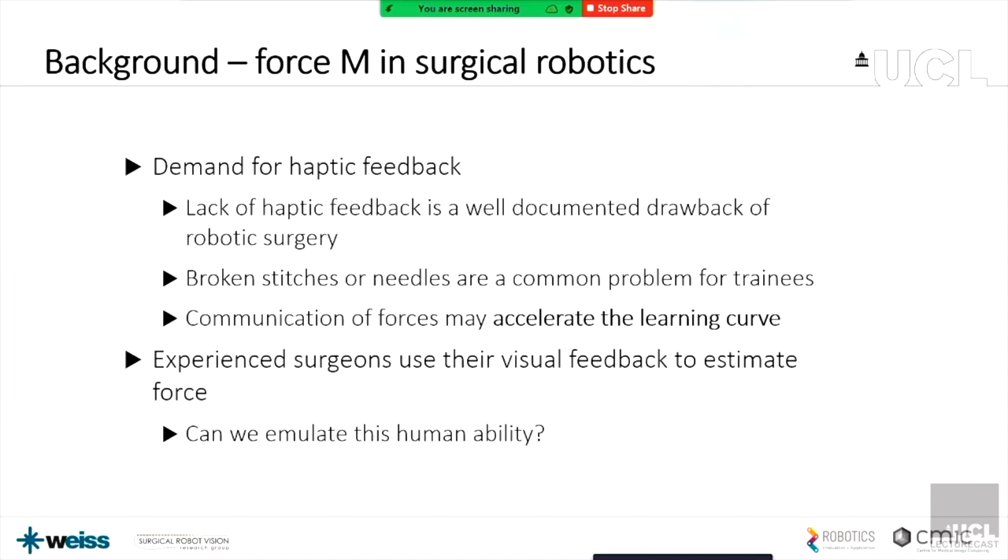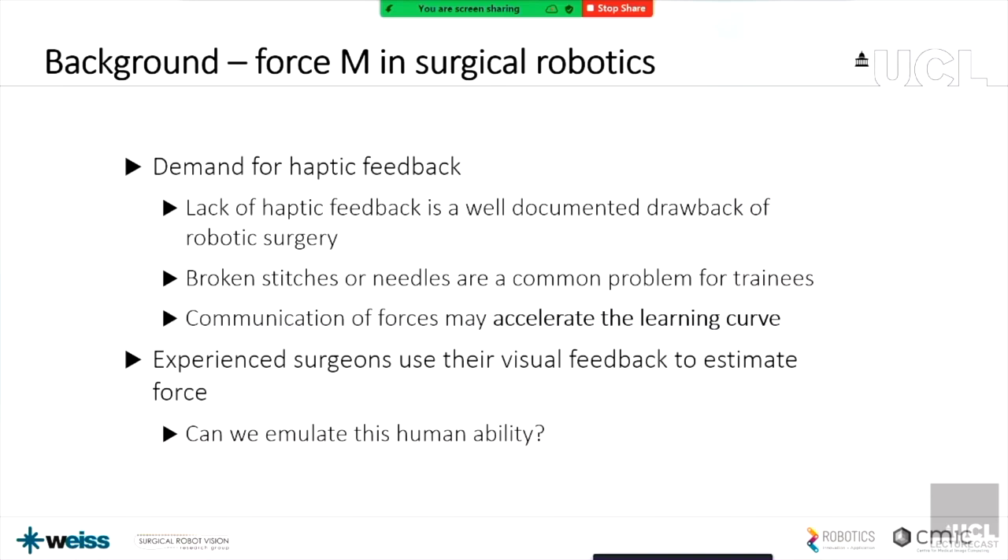If we could communicate these forces, we might be able to accelerate the learning curve. The learning curve for robotics is a known big problem — you need 200 cases under your belt before you're considered competent, maybe even a thousand. Perhaps we can make this quicker. What I was looking at is trying to get some kind of visual feedback of the force, trying to emulate the human thing of using your vision to work out what the force is.